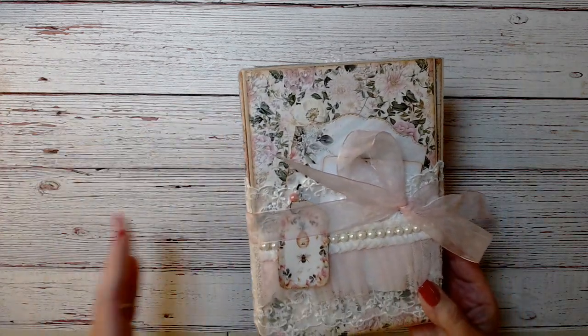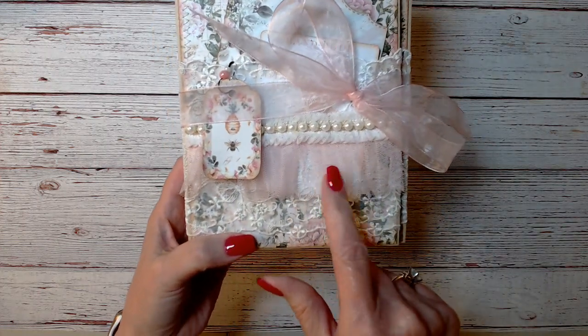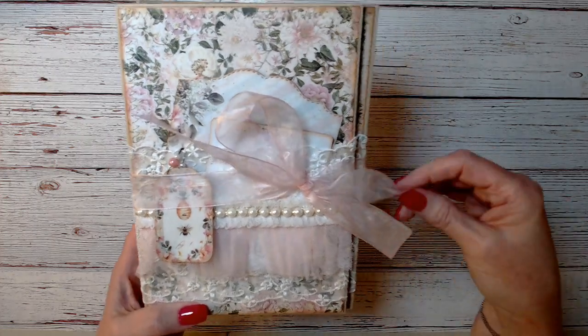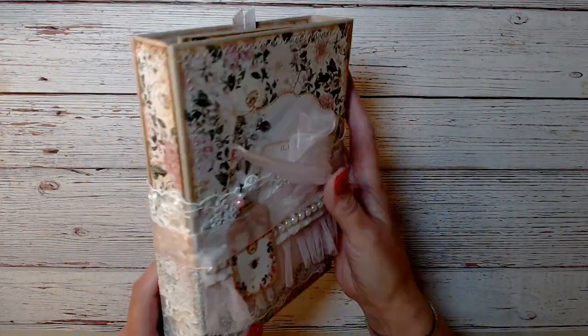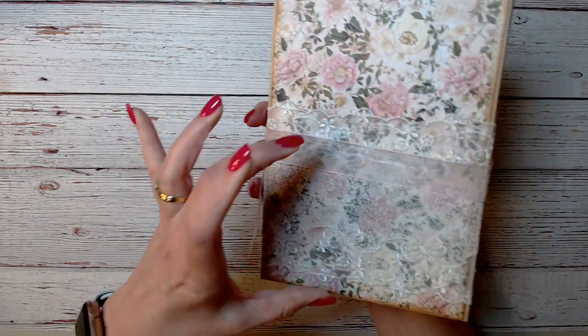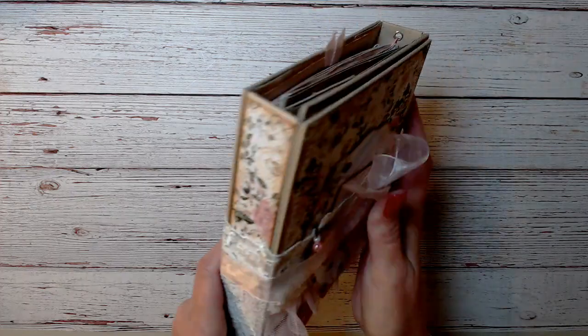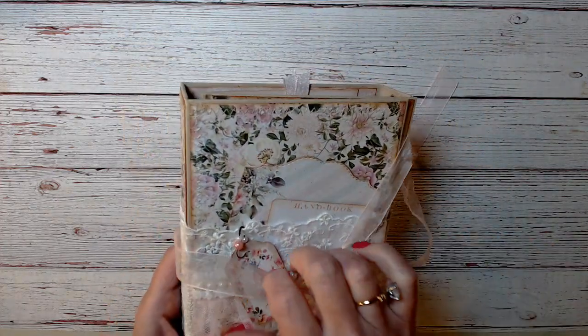So then I opened that up and underneath was this in the box. This trim is beautiful — it's ruffled and it's got pearls on it. And this closure, I like that sheer ribbon. This thick lace goes all the way around the book. It's really pretty. And she stitched around the paper, so she went to a lot of work on this.